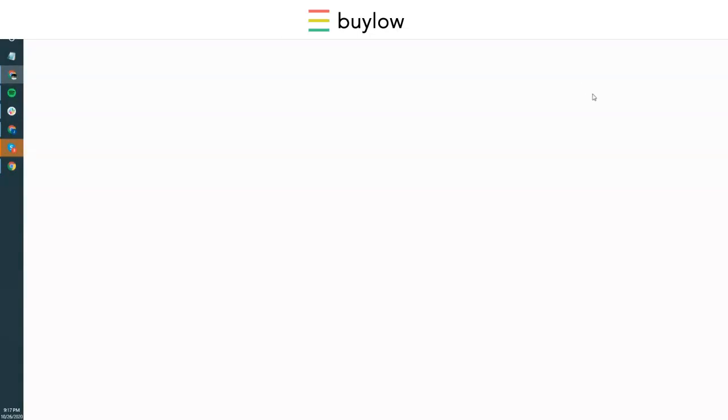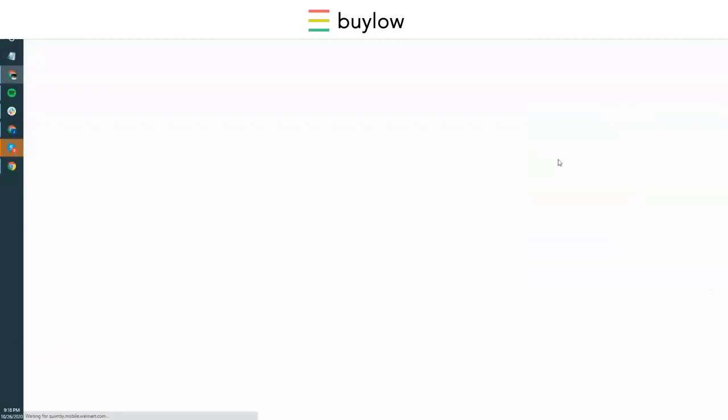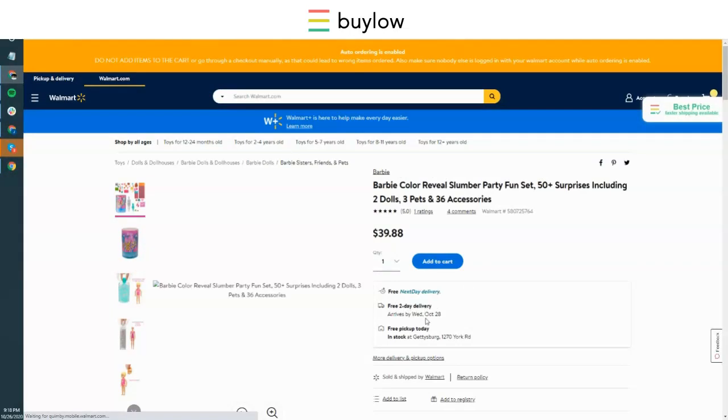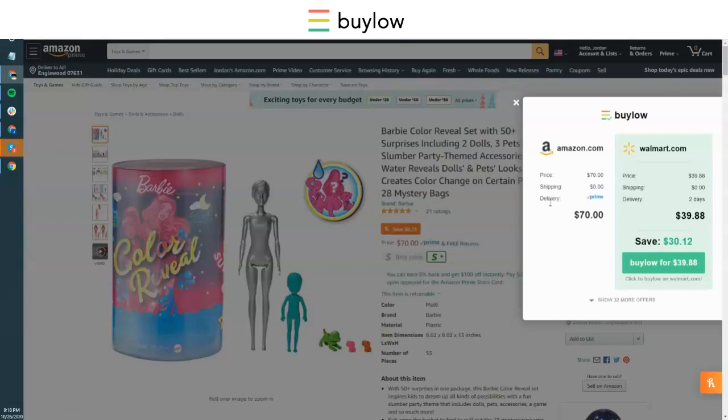Let's click through that link and make sure that it's actually a matching product. We had the Barbie Color Reveal 50 Plus — two dolls, three pets, with the 28 mystery bag. Pulling over to Walmart, you can see the exact same item selling for $39.88. This is in fact the same exact item, also with free two-day shipping. Check out at $39.88 and you've just saved $30.12 on that order.